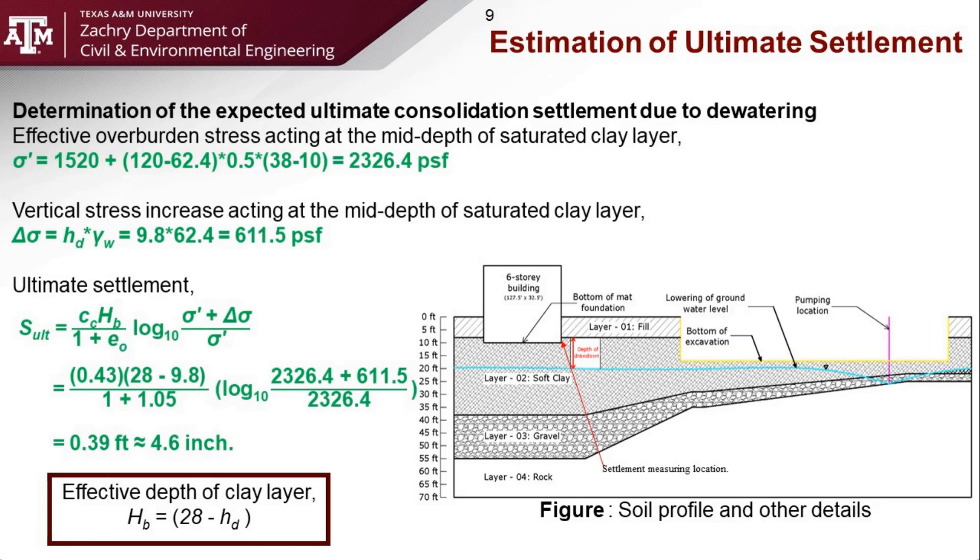Now we know the drawdown depth as well as the compression index of the soft clay layer. Based on this information, we can estimate the ultimate settlement due to drawdown. We estimated the effective stress increase at around 611.5 PSF. Also, due to the change in water level, the effective depth of the clay layer will also change. We found that the ultimate settlement for the clay layer will be 4.6 inches.